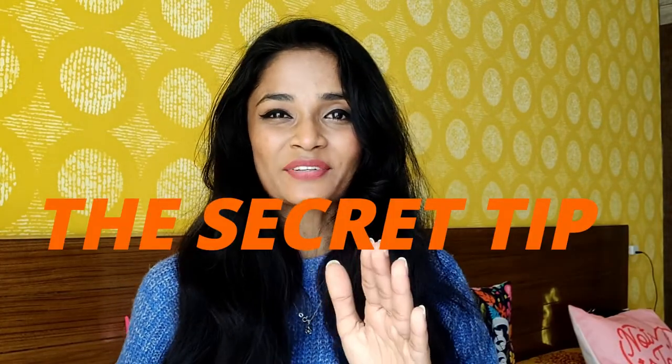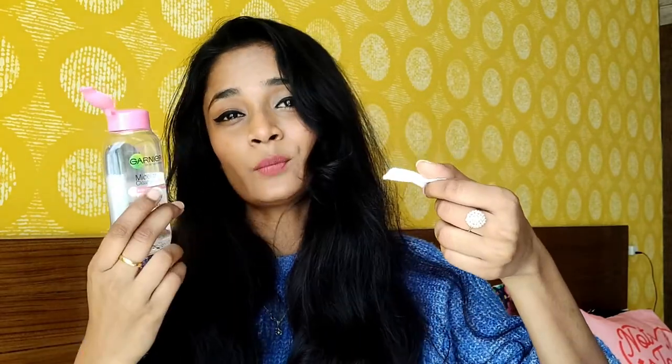I bought both of these tools from Miniso — this one was 150 rupees and this one was 250 rupees. Now it's time for the secret tip! Whether you're a boy or a girl, someone in your house definitely has suede shoes. The problem is when they get stained it's very difficult to clean — you can't scrub them off because suede is a very sensitive fabric. But after a lot of research I found out you can clean them using a makeup remover. Take a cotton pad, add some makeup remover, and dab dab dab.